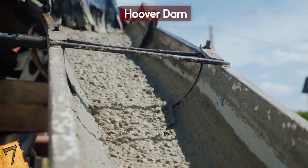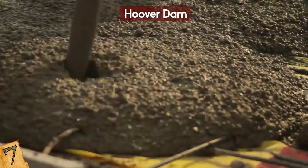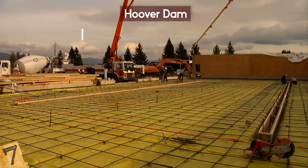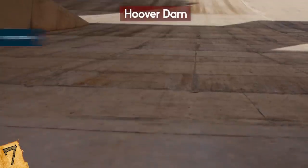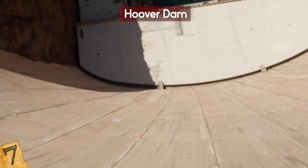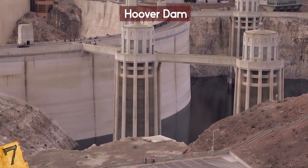Beginning in June 1933, concrete was poured in rectangular pieces, which were cooled with pipes filled with ice water. It took nearly two years to pour the 3.25 million cubic yards of concrete. Finally, in 1935, the dam was finished, and the largest reservoir in the US, Lake Mead, was created. At its peak, the project employed over 5,000 people.